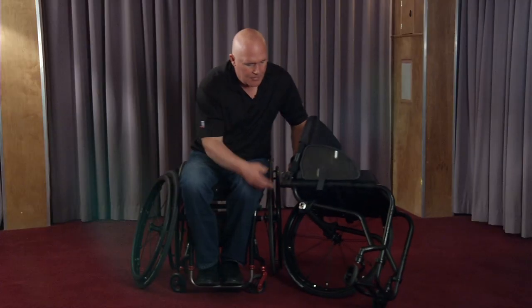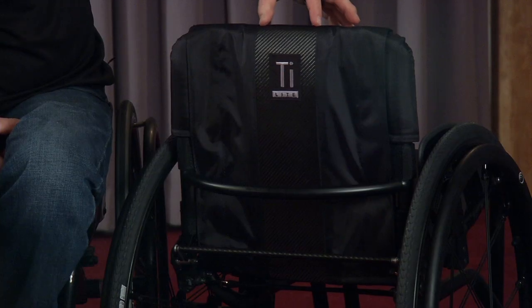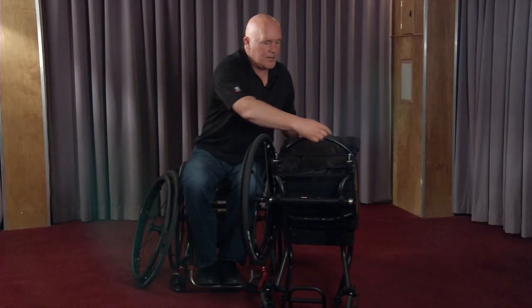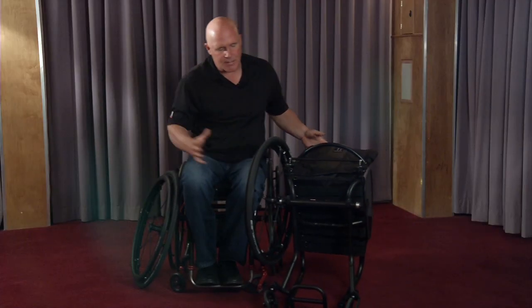It's called the TR3 Black Edition, and if you notice everything on the chair is black. We have a subtle tattooing on here that you can get on the chair. We have a carbon fiber camber tube and a carbon fiber strip on the upholstery. We've also changed the look — rounding out this tube to create more of a sexier look. It's a black non-marking tire.